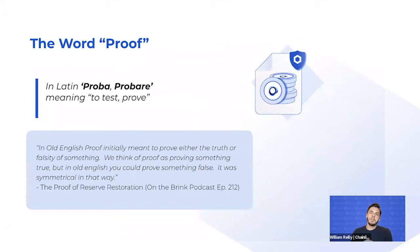It's important to define what the word 'proof' means here. The typical definition is to test or to prove. As referenced on the Brink podcast, in Old English, proof initially meant to either prove if something was true or false. In today's world we typically look at it as proving if something is true or not.